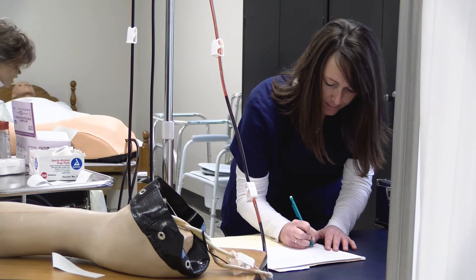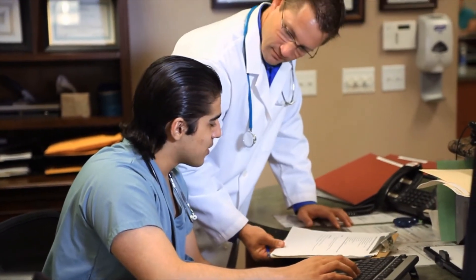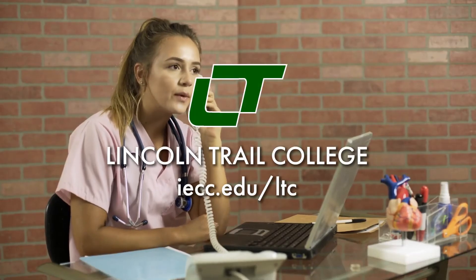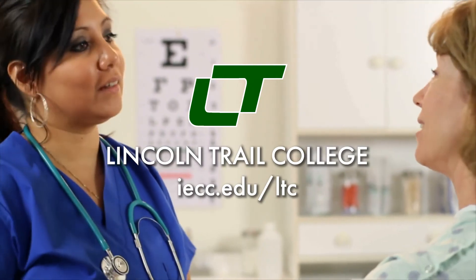Here's the best part with our programs: we offer degree and certificate options that can help you quickly get started in your career. What are you waiting for? Visit IECC.edu/LTC and let the trail be your path to success.